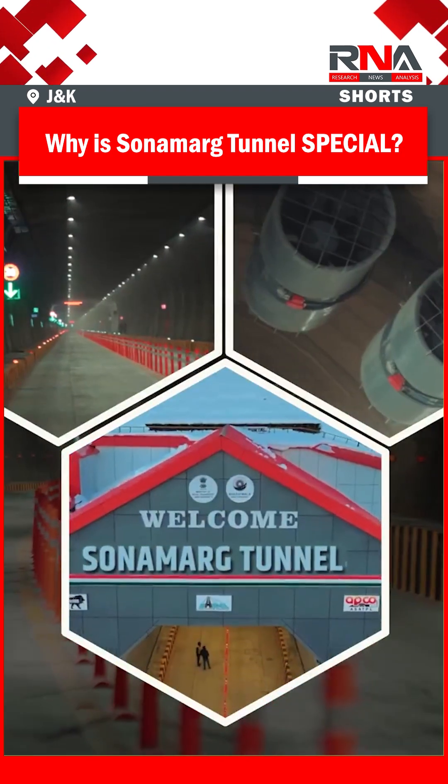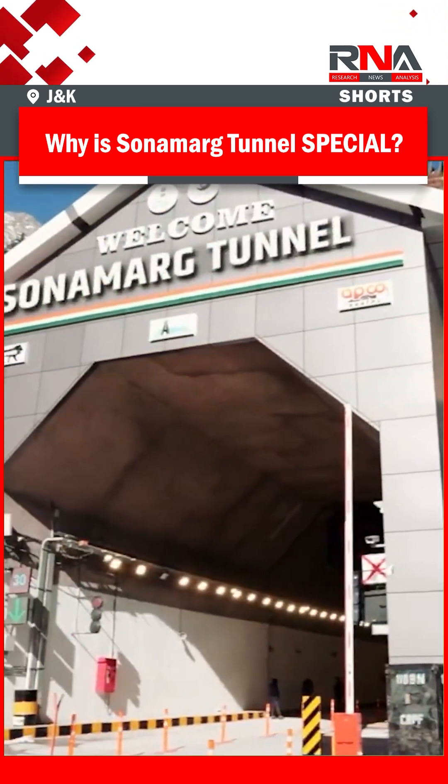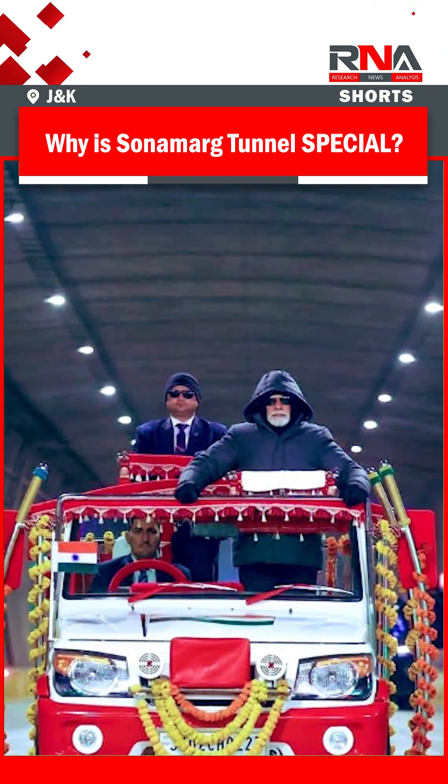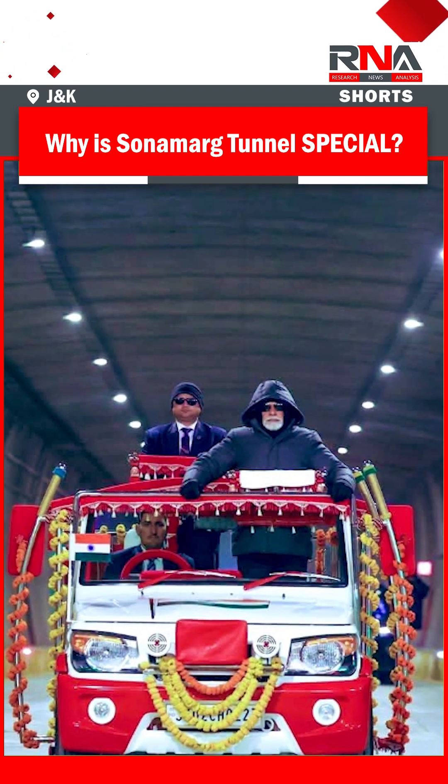All in all, the Sonamarg Tunnel is not just a passage — it's a lifeline that connects people, accelerates growth, and shapes the future of Jammu and Kashmir. Like, share, and let us know: would you drive through this engineering marvel?